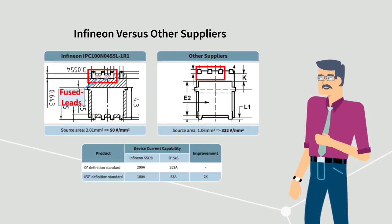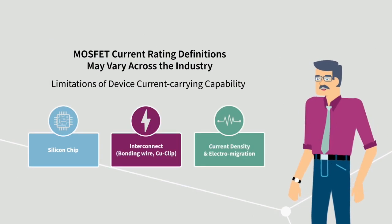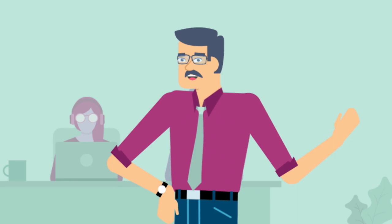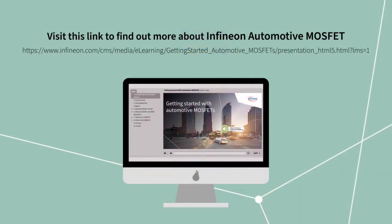That's why the SS08 package makes use of fused lead systems — it allows for almost twice the soldering area compared to other manufacturers. Selecting the right MOSFET can help you build a more robust and reliable system, which in turn makes the overall system more cost competitive. That's why we choose Infineon: it defines the current rating of MOSFETs with all of these considerations in mind.